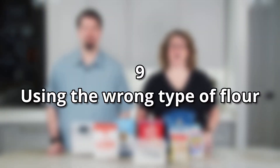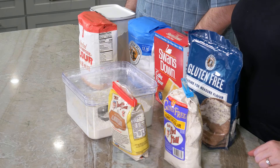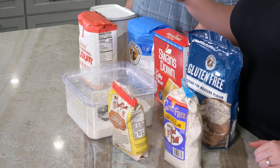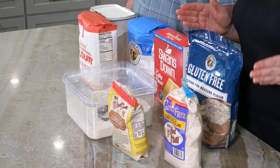Mistake number nine is using the wrong type of flour. There are many different types — all-purpose flour (bleached and unbleached), self-rising, cake flour, bread flour — and these all came out of one baking drawer. If a recipe calls for a specific flour, that's the one you should use. If it just says 'flour,' assume all-purpose flour. Using the wrong type will affect the texture — if you try to make a yeast bread with something other than bread flour, unless the recipe has already accounted for that, it won't rise.